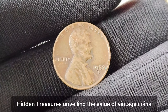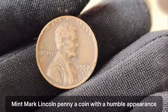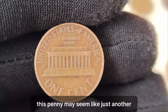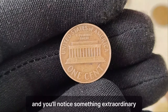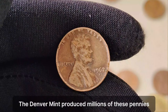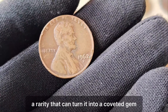Hidden Treasures — Unveiling the Value of Vintage Coins. Today we delve into the intriguing story behind the 1962 D Mint Mark Lincoln penny, a coin with a humble appearance but an astonishing value that could change your perception of pocket change forever. At first glance, this penny may seem like just another common coin from the early 1960s. But take a closer look, and you'll notice something extraordinary — the D Mint Mark, indicating it was struck at the Denver Mint. In 1962, the Denver Mint produced millions of these pennies. However, what sets this particular coin apart is its rarity, a rarity that can turn it into a coveted gem for collectors.